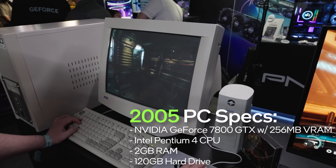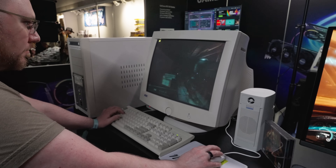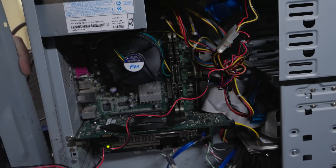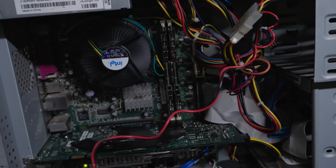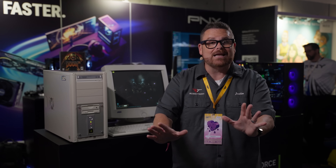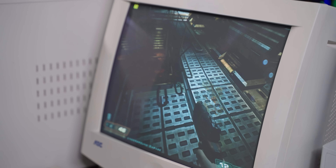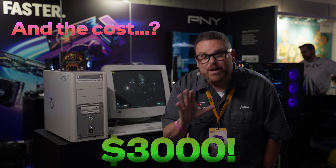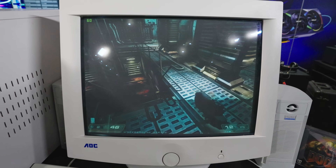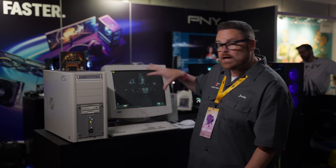This thing features an NVIDIA GeForce 7800 GTX with 256 megabytes of VRAM. This GPU was a legend back in 2005. It's got a Pentium 4 3.2 gigahertz CPU, 2 gigabytes of RAM, 120 gigabyte hard drive — which is like just a whole COD update in and of itself — and a DVD-RW drive. We're also using a beast of a 1280 by 1024 CRT monitor. The cost? About $3,000 back then, which would be around $5,000 today accounting for inflation, and that's not including the cost of the CRT.